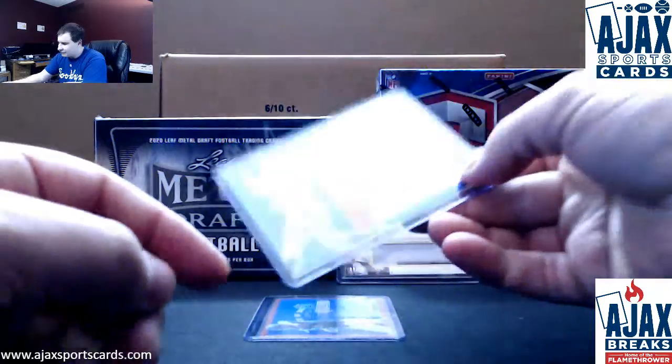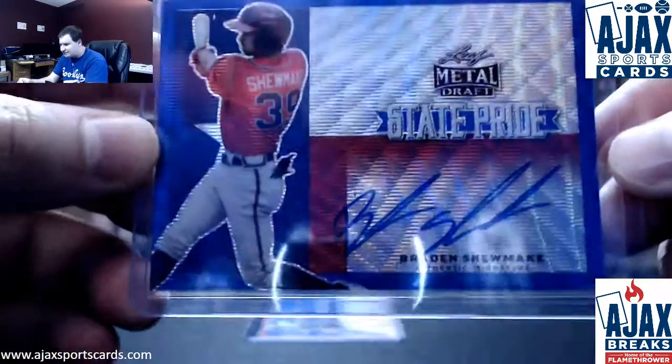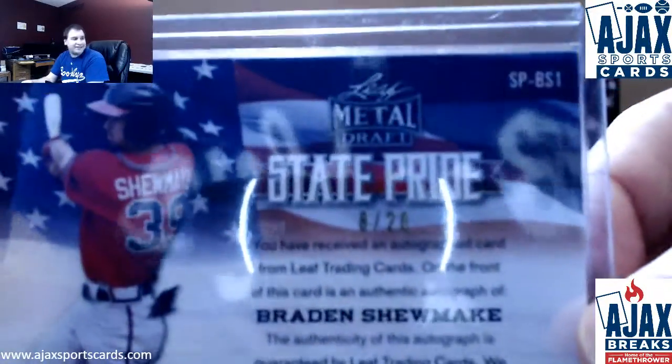Card number five is Brayden Shoemake, Blue Wave State Pride Autograph, Braves Prospect. That one is 8 of 20.